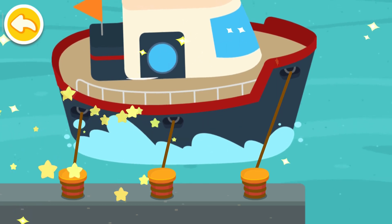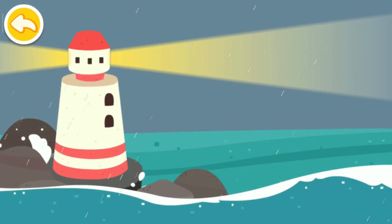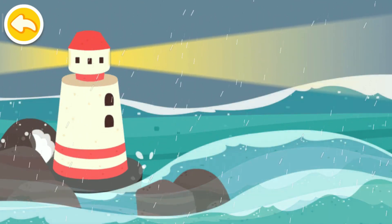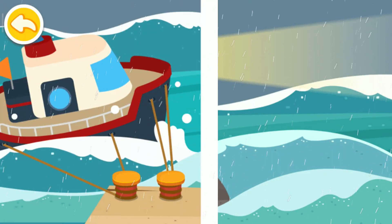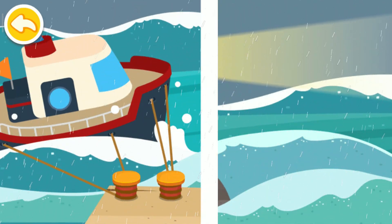The boat is moored! Let's go and shelter inside. The hurricane has landed and everyone must shelter. The boat is tied up well — don't worry, it won't be blown away!